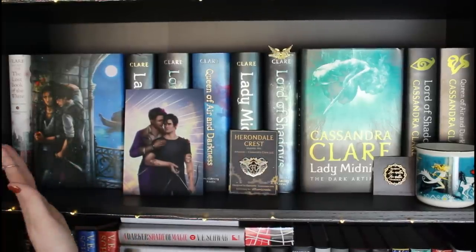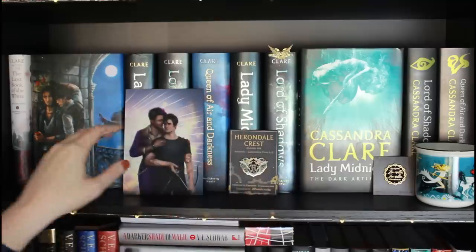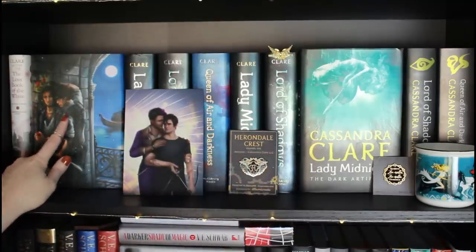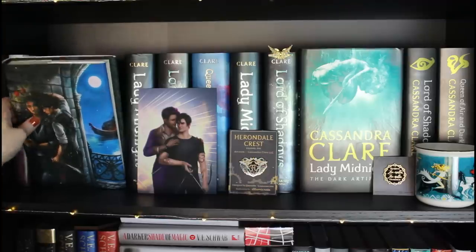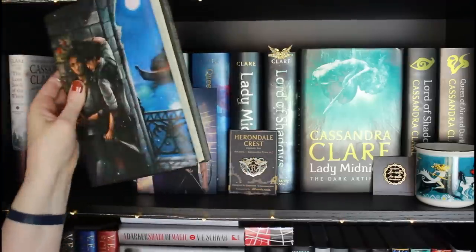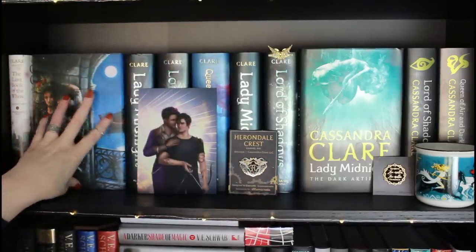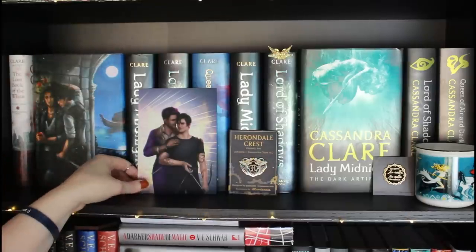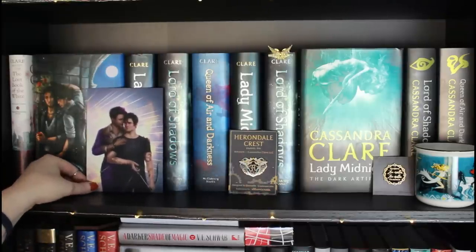This shelf kind of slowly fades into the Dark Artifices, having kind of ended with the Mortal Instruments. I try and keep the books in order of the series. Over here I have The Lost Book of the White and Red Scrolls of Magic. This is a really pretty alternate dust jacket for Red Scrolls of Magic — I don't remember where it came from, it might be the Bookish Box, but it's absolutely beautiful. I love Alec and Magnus so I had to get it. This art print is also from Lit Joy Crate — it's Magnus and Alec, and so it lives right next to them.